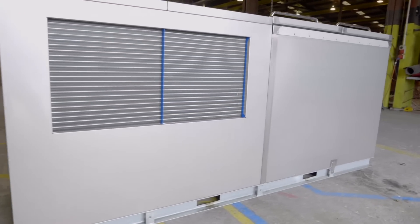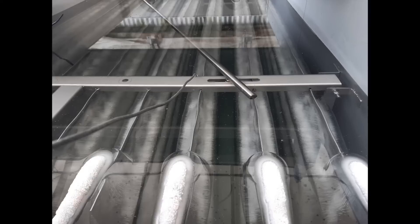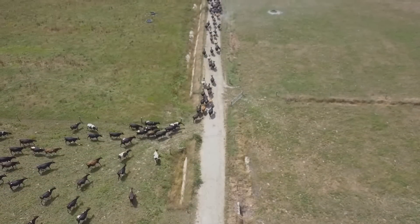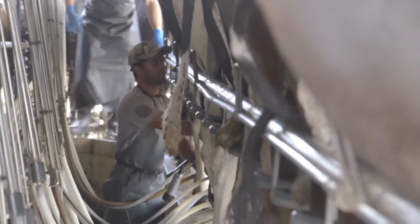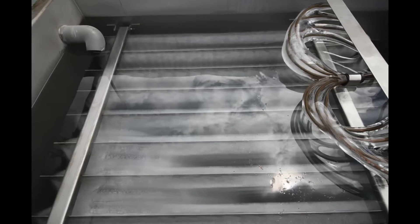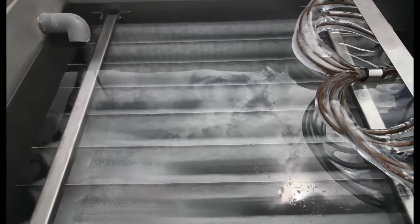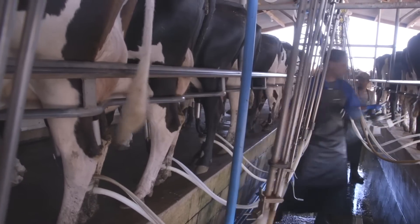Designed and manufactured in New Zealand, these compact, high-performing ice banks work by building up a mass of ice between milkings. During milking, water is circulated through the ice, reducing the water temperature to near zero degrees. The chilled water is passed through a double-bank plate cooler, cooling the milk to approximately four degrees Celsius before it reaches the vat.